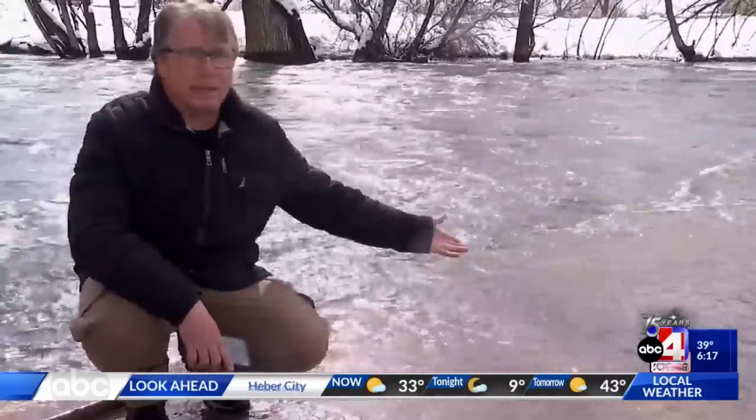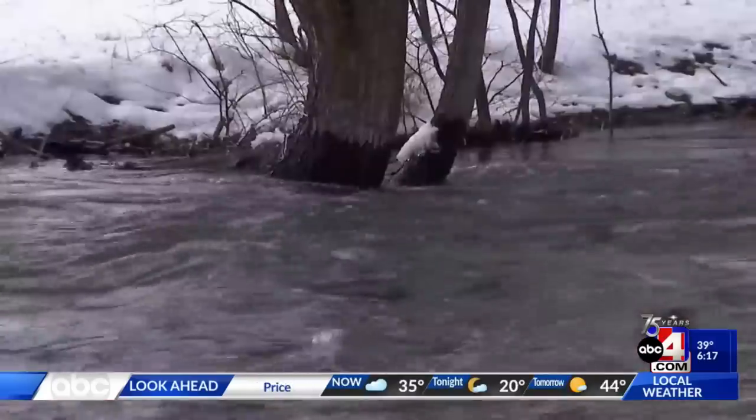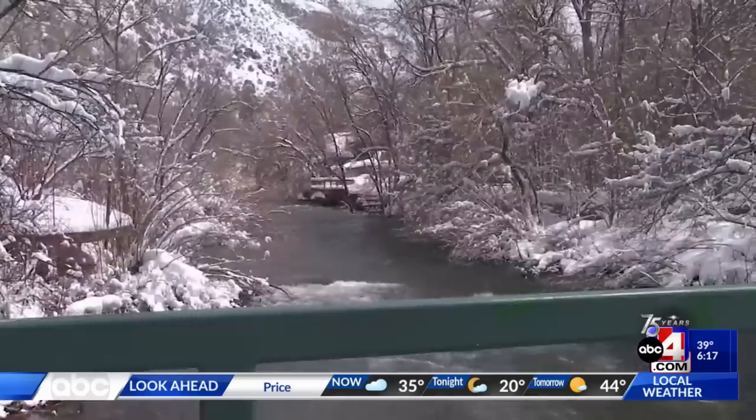You can see the water rising behind me, and the city's made a lot of improvements to help control the water, but some remember what happened in 1983.